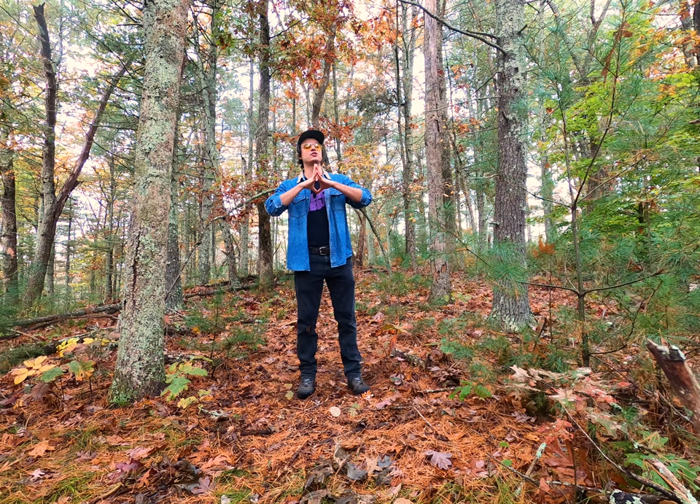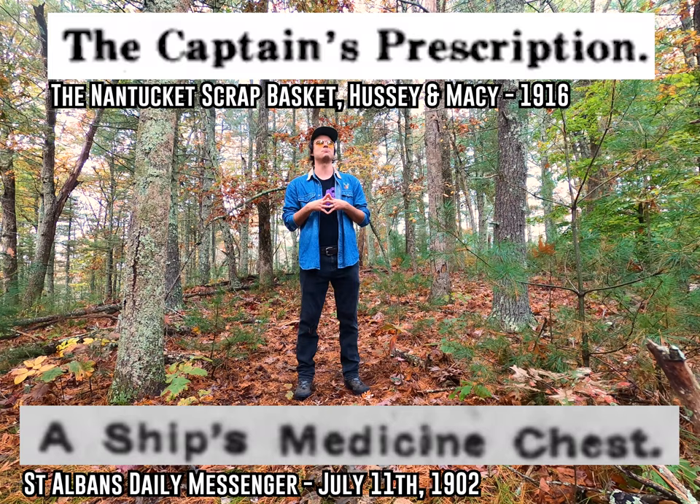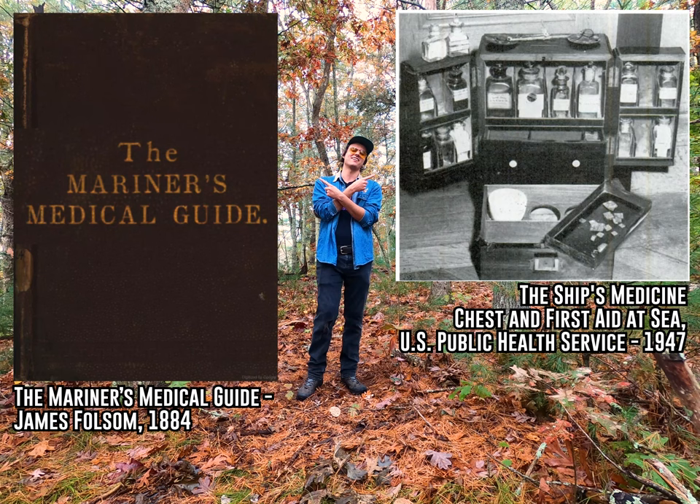All right, what is happening, everybody? I got a couple more great little forgotten folk tales to tell you about today, this time about life on the high seas. But before I tell you those stories, I got to introduce you to a couple of relics of seafaring history.